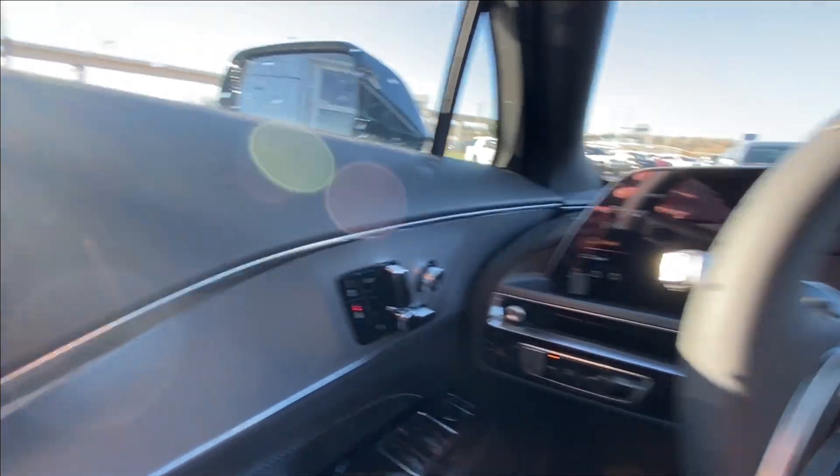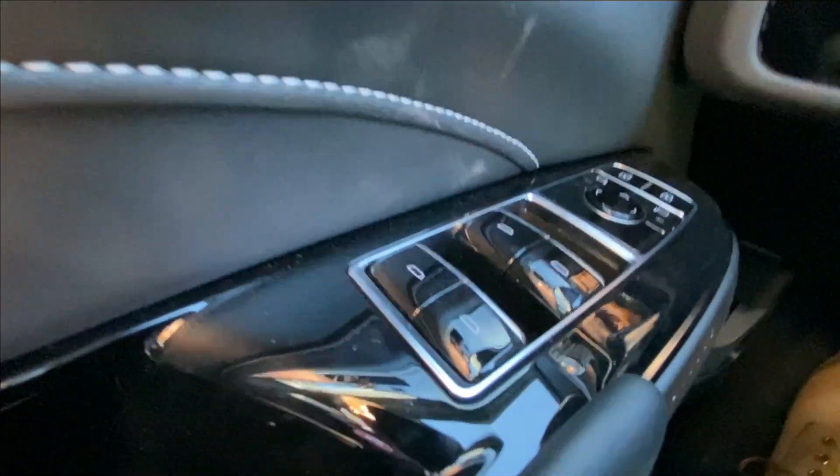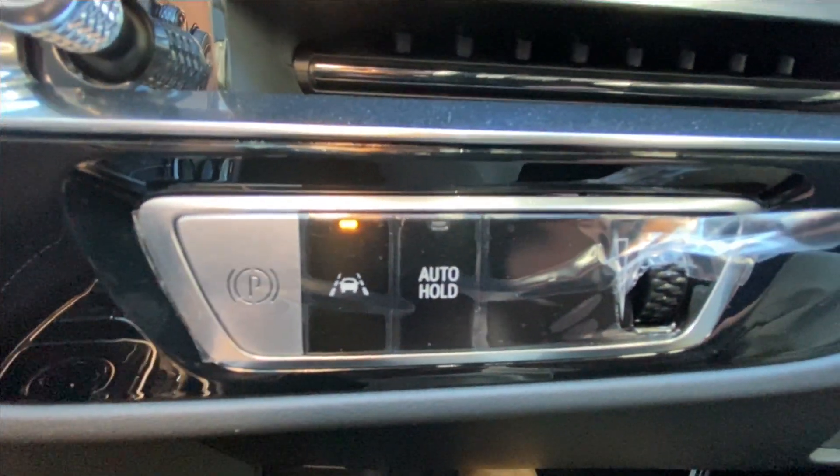Take a look inside the LYRIQ. Starting on your left-hand side we have the controls for your power seats, windows, mirrors and locks, electronic parking brake, lane keep assist and auto hold.